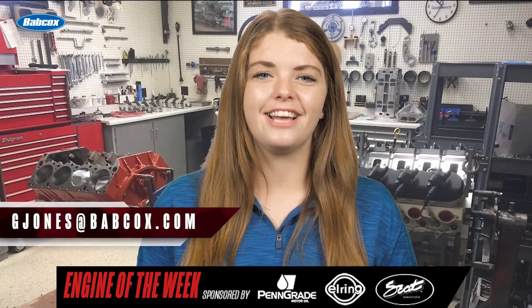That does it for this episode of Engine of the Week. Thanks to our sponsors PenGrade, SCAT Crankshafts, and L-Ring. Please like, comment, and subscribe if you haven't already. If you have an engine you'd like to see featured, email our editor Greg Jones at gjones@babcox.com. Thanks for watching.